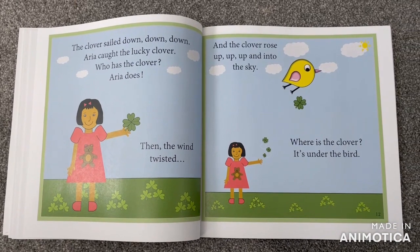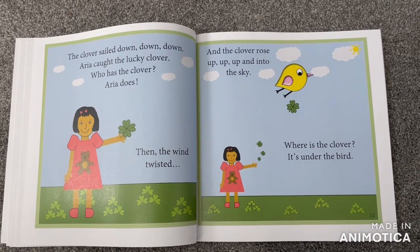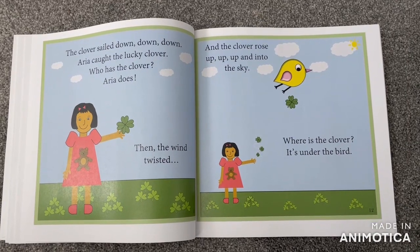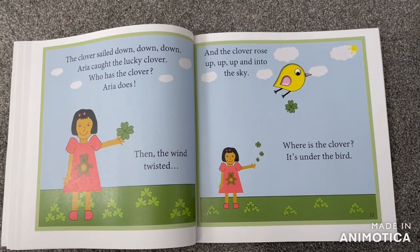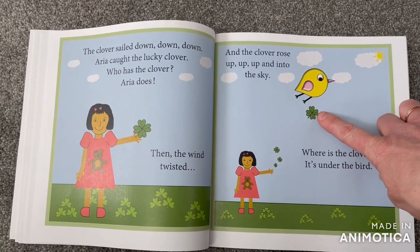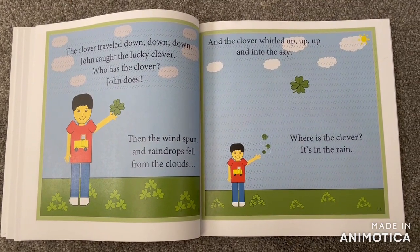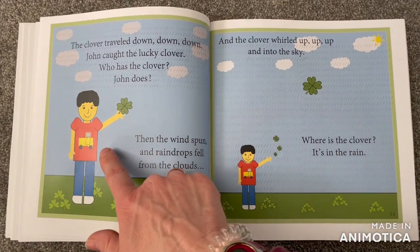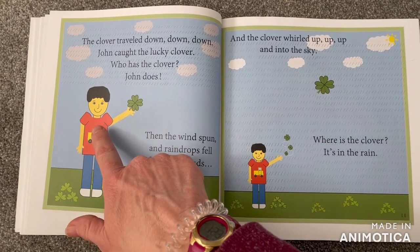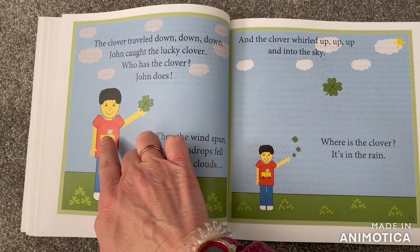Then the wind twisted and the clover rose up, up, up and into the sky. Where is the clover? There it is — it's under the bird. The clover traveled down, down, down. John caught the lucky clover. Who has the clover? John does.